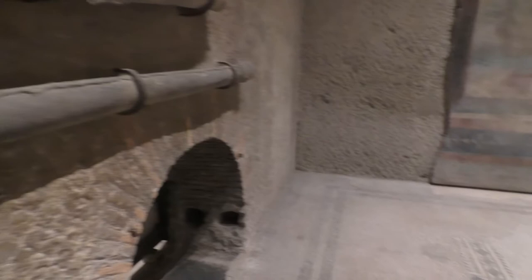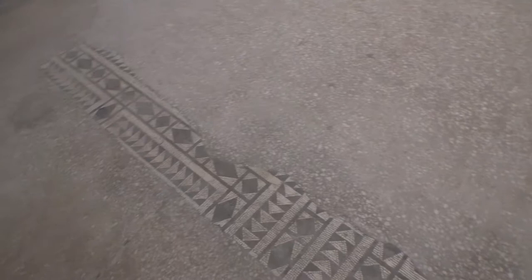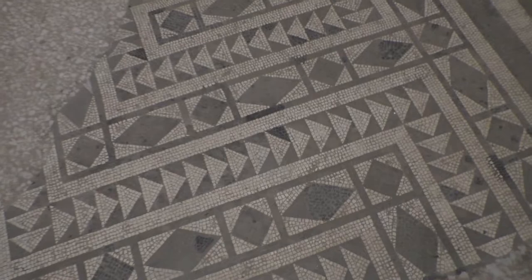Looking down at the flooring, you can see some of the original Roman mosaic carving going along. Moving up to a section that's a little better preserved — we're not allowed to walk on these bits anymore.